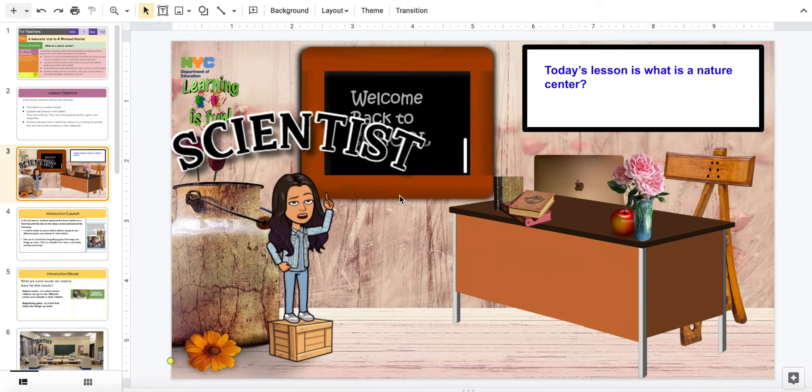Explorers, this is your lead scientist, Ms. Shirley. Today's lesson is: what is a nature center?